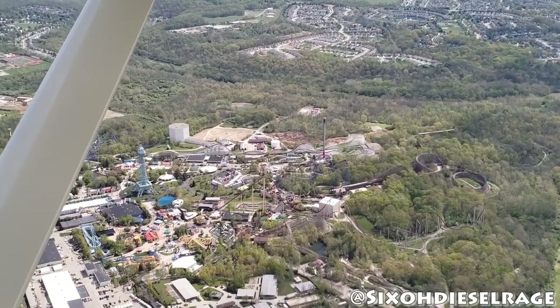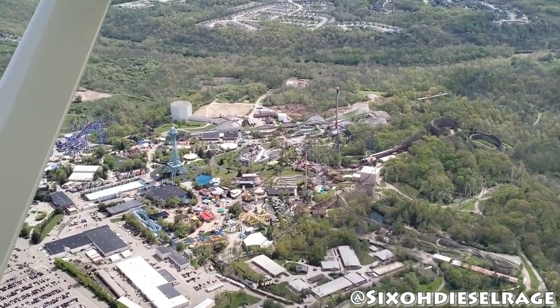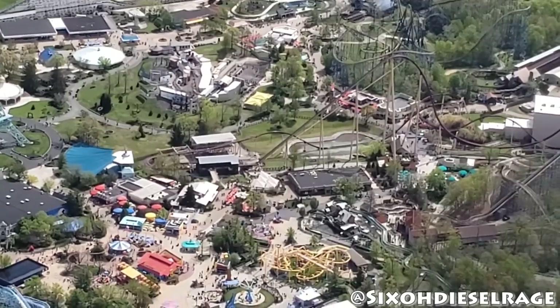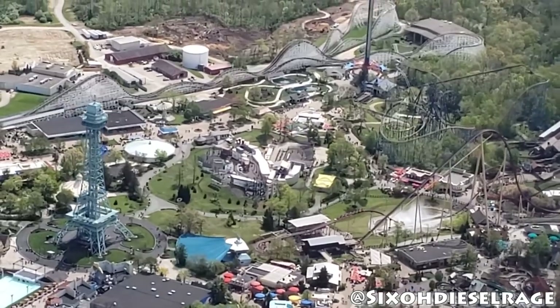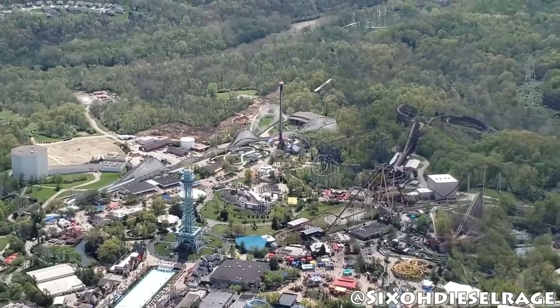I've been analyzing the pictures that have been sent to me really closely — I followed Yukon Striker's construction project closely and have been able to talk to people in construction about what things mean, so I have a good understanding of construction. Super exciting — I definitely think the land clearing is going to grow lengthwise even more.